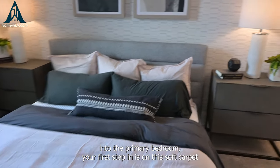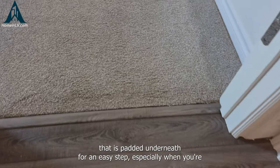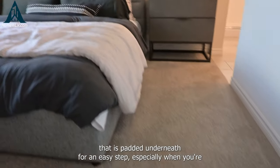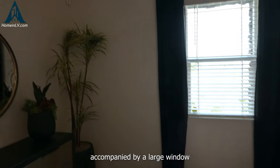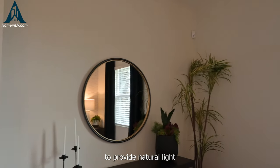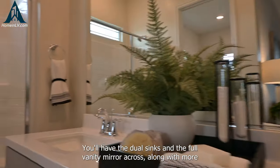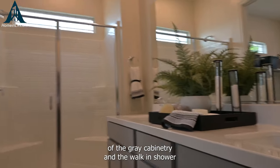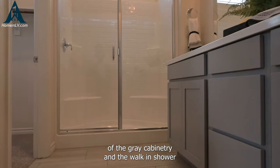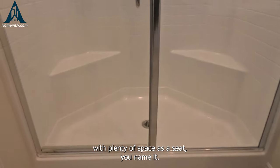As you walk into the primary bedroom, your first step in is on soft carpet that is padded underneath for an easy step, especially when you're walking through here every day. There's also a large window to provide natural light. The primary bathroom has dual sinks with a full vanity mirror across, along with more gray cabinetry. The walk-in shower has plenty of space and a seat.